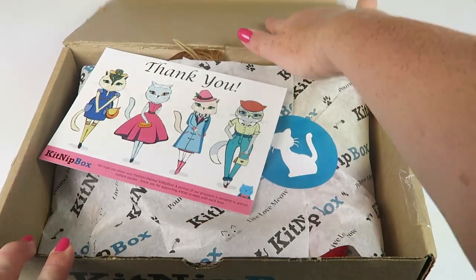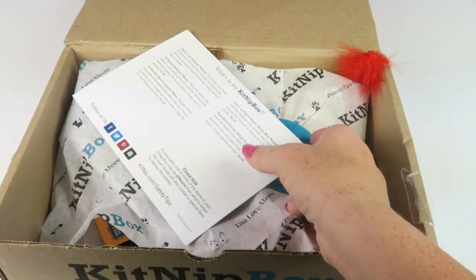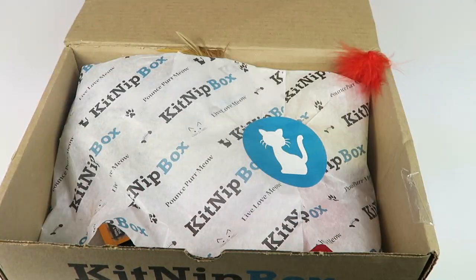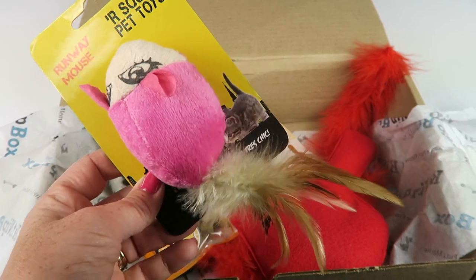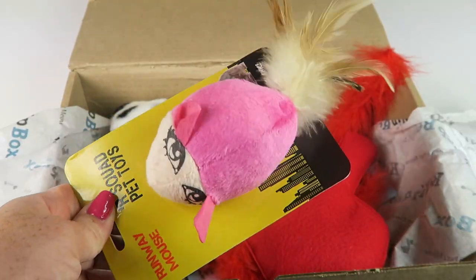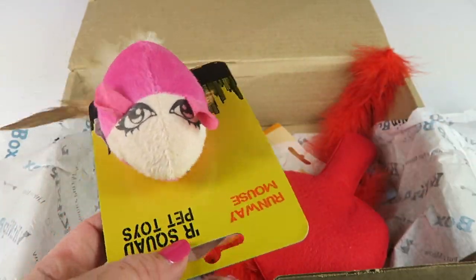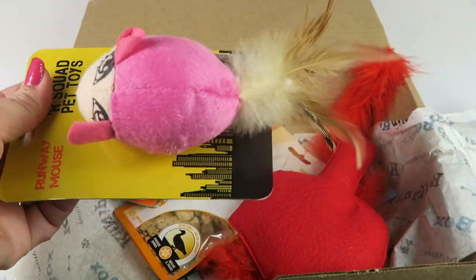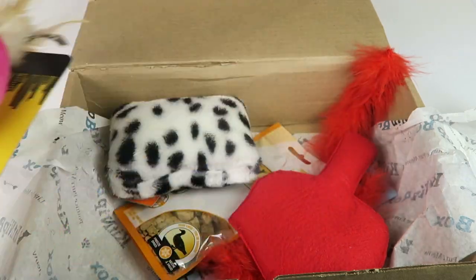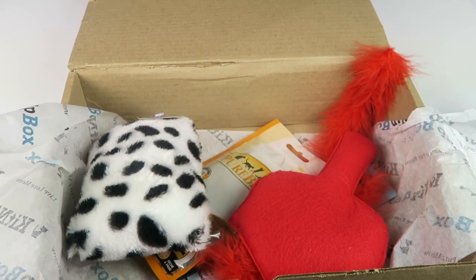This is a fashion-themed Kitnip Box. The back tells you everything in the box. First up is the Runaway Mouse pet toy — the eyes are weird, it has a tail, it's like a mouse with feathers and human eyes, which is a little strange. It has a rattle. I kind of like the feathers for sure.